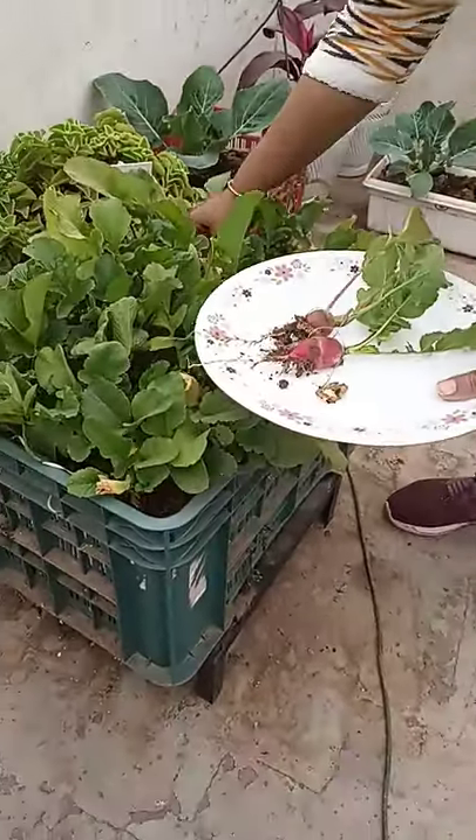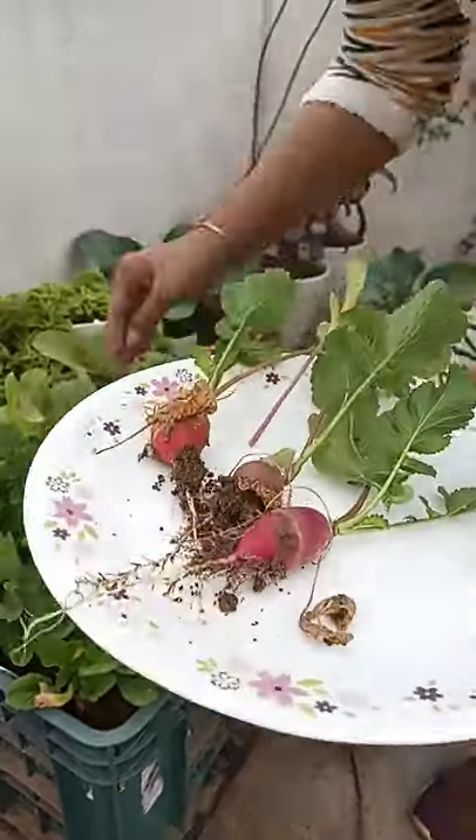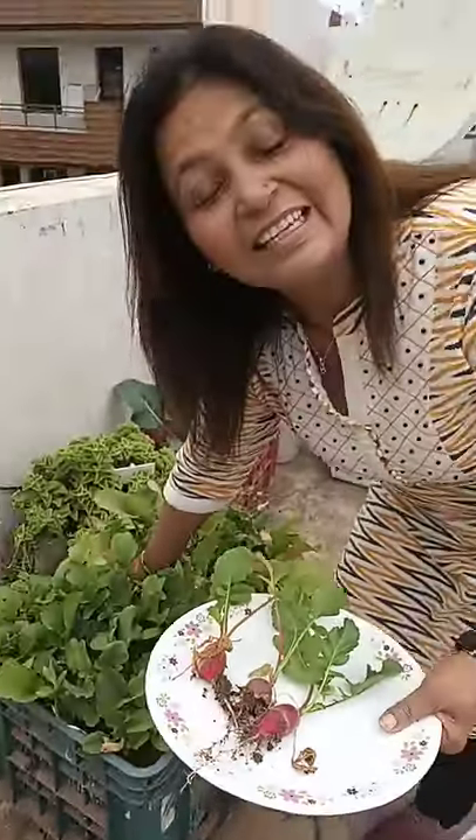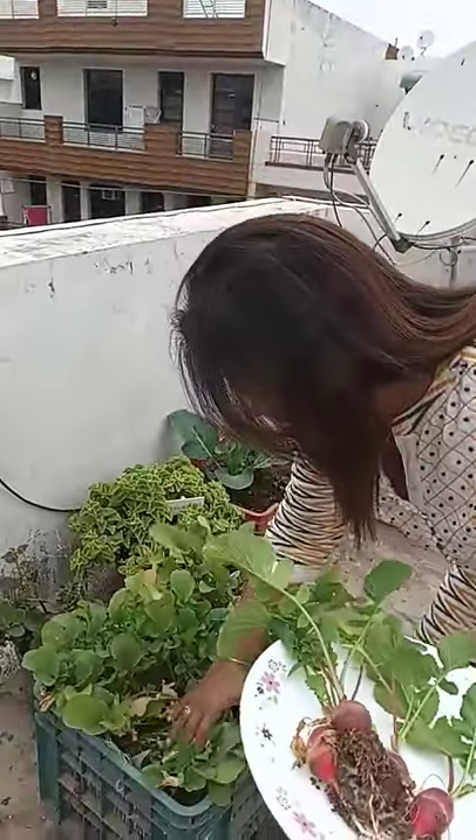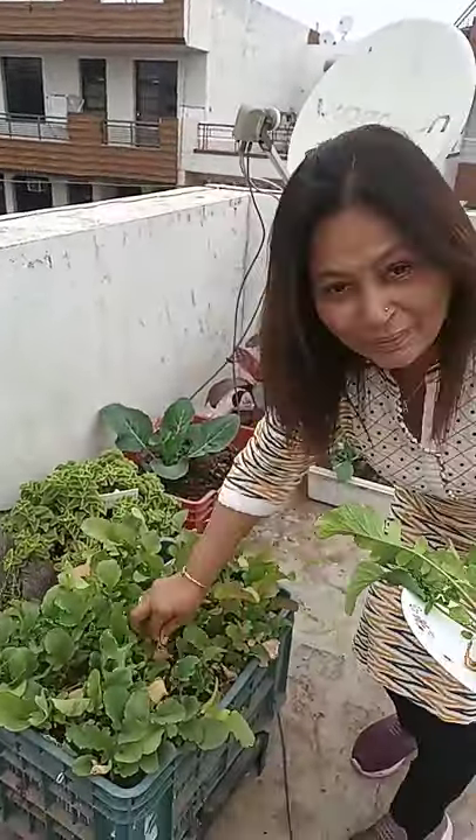They are very delicious to eat, and we can eat their leaves too. I really feel happy when I harvest the organic things from my terrace garden.